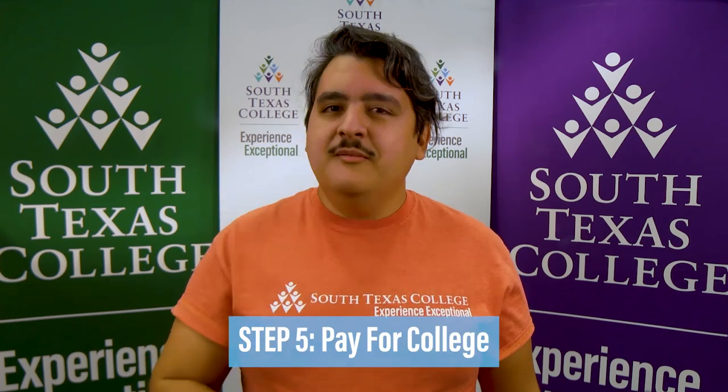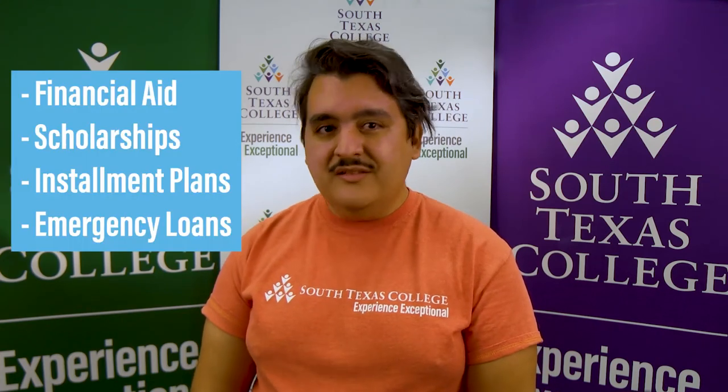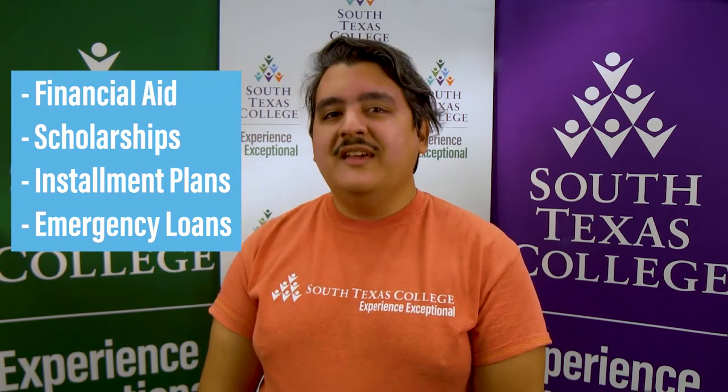Step 5: Pay for college. South Texas College offers accommodating payment options that make it easier to focus on what matters most — your future. These include financial aid, scholarships, installment plans, and emergency loans.